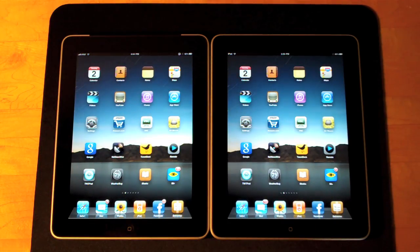Once again that's Detroit Borg with a test of the Wi-Fi performance on the 3G and Wi-Fi only iPad models. Conclusion: they're about the same. Thanks for watching.